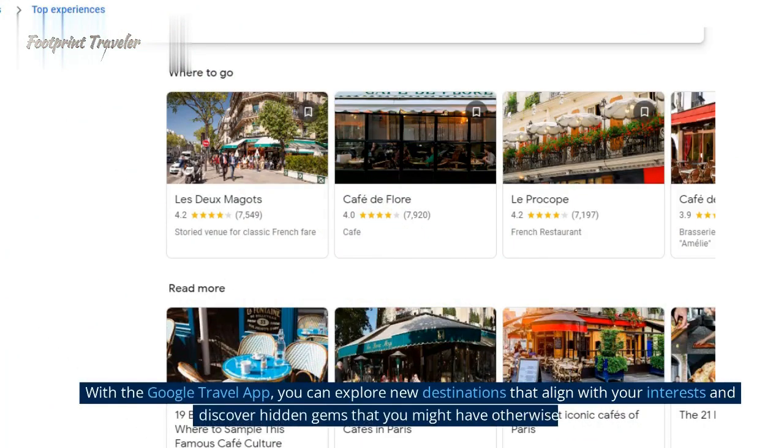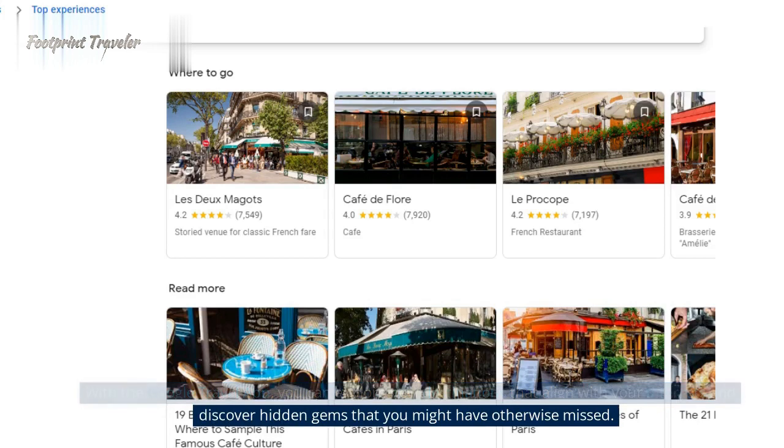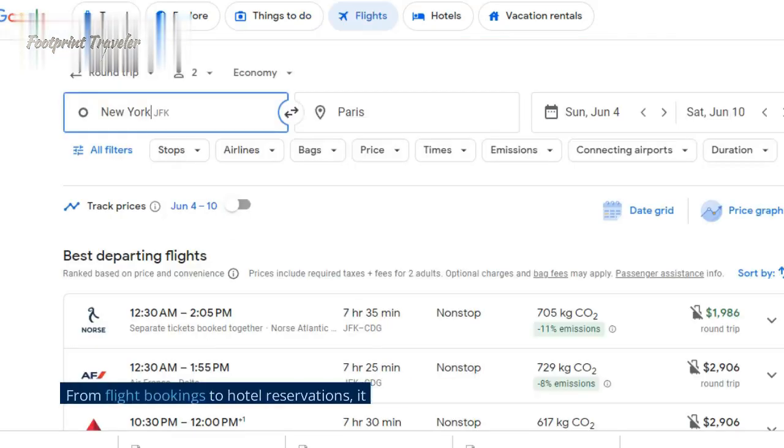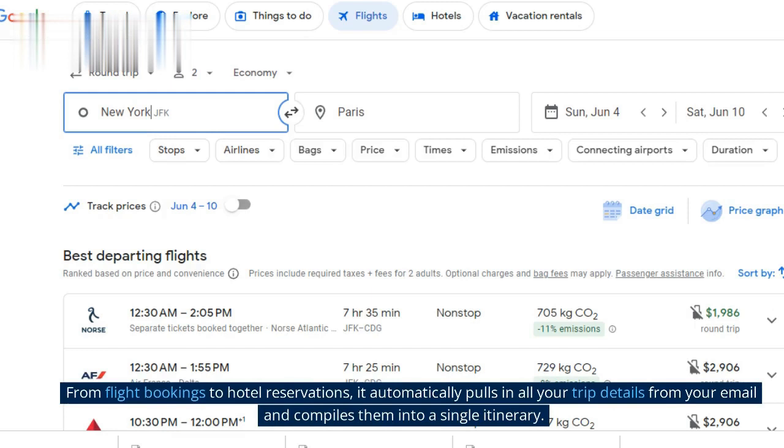With the Google Travel App, you can explore new destinations that align with your interests and discover hidden gems that you might have otherwise missed. The app also allows you to seamlessly organize your travel plans. From flight bookings to hotel reservations, it automatically pulls in all your trip details from your email and compiles them into a single itinerary.